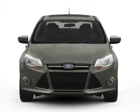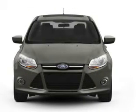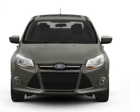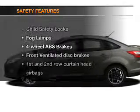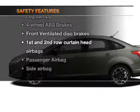Power door locks, power windows, cruise control, an AM/FM stereo with a CD player, satellite radio, power mirrors, and an alarm system — and for your peace of mind, the following safety equipment is included.